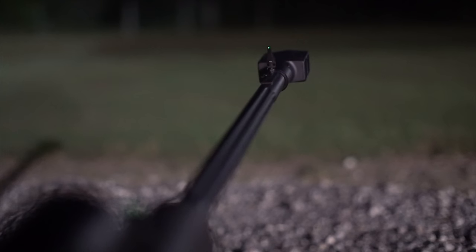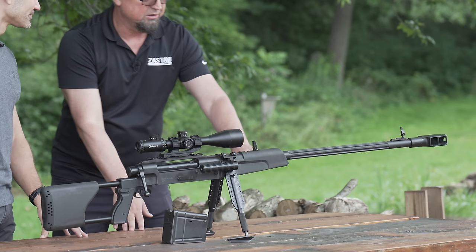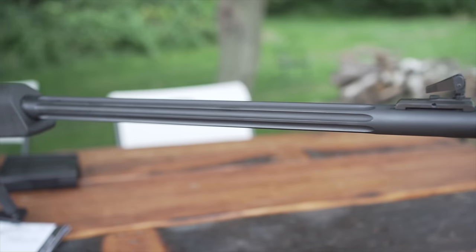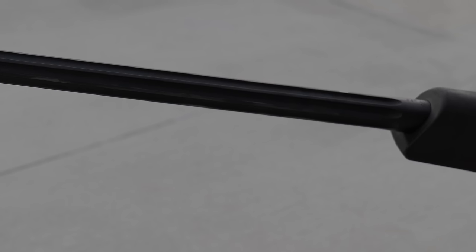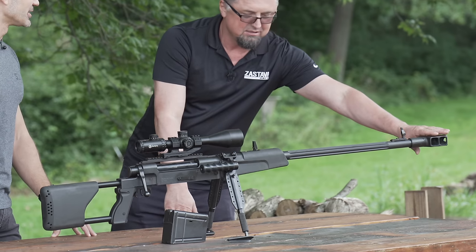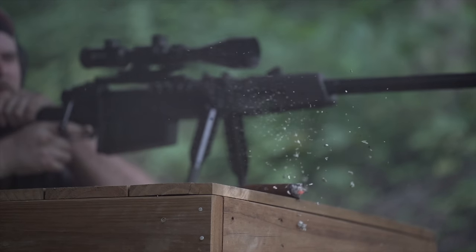The sights have glow-in-the-dark inserts, and each rifle is already sighted at the factory so you can rely on the irons up to a certain distance. The barrel is hammer forged and 33 inches long. It has eight grooves with a pitch of 1 in 15, and it has these flutes for cooling — more surface area releases heat faster. Then there's a large muzzle brake that absorbs up to 60% of recoil. The angles help a lot, and once we shoot it you'll see how they work.